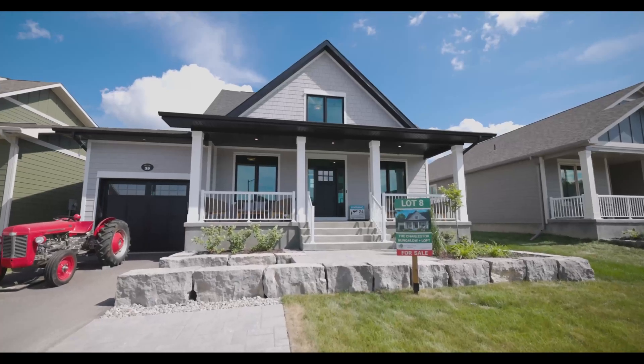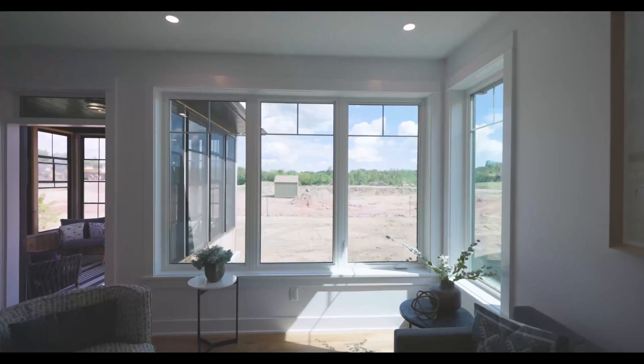Hi everybody. Now we want to talk about windows. One of the important features of a Landarc home is four-sided architecture. We take as much care in dressing up all four sides, not just the front side of the home like most builders do. One of those features is more and better windows and glazing to let in light from all sides, so that as the sun arcs around the home, the light streams in and every room can feel warm and lush with bright light.